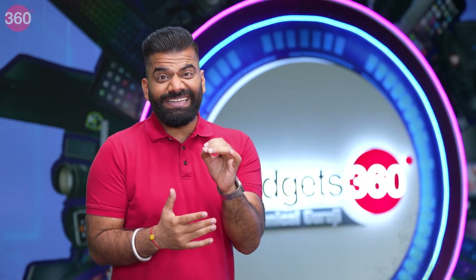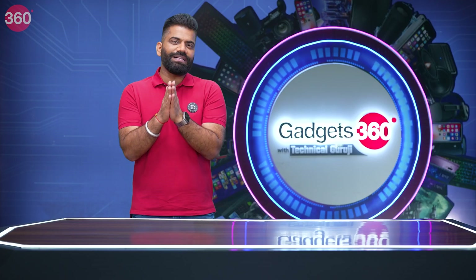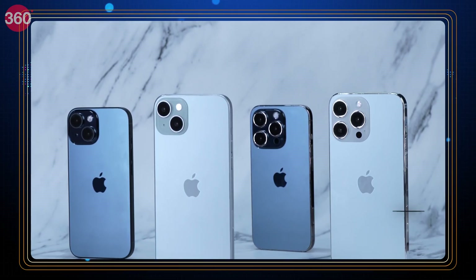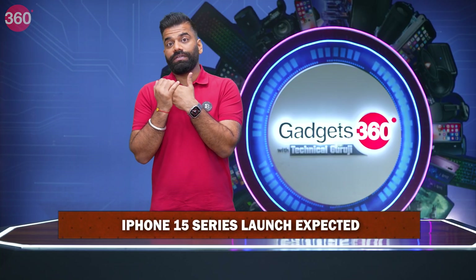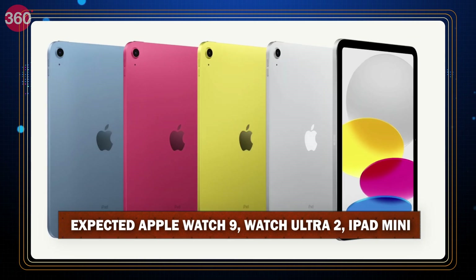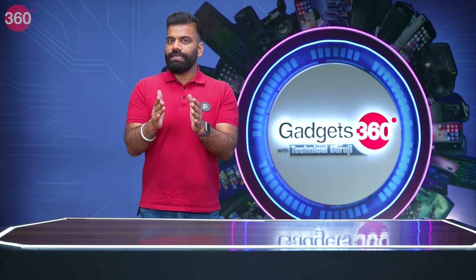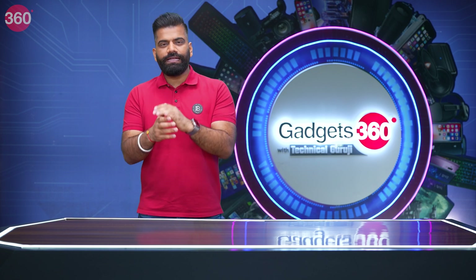Now for something really exciting — I just received an email from Apple with an invite for the upcoming Apple event happening in Cupertino, California on 12th of September. As we all know, the new iPhones are coming — the iPhone 15 series. We might also see other Apple products like the Apple Watch, the new Watch Ultra, and maybe an iPad. I'll be there on the ground and will tell you straight from Apple headquarters about the new products and their first look. In this section, we're going to decode that invite — the keyword being 'Wonderlust'.